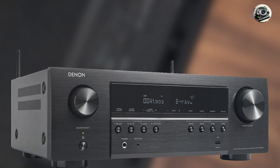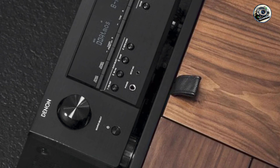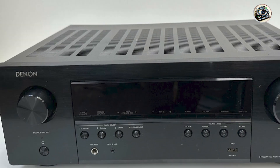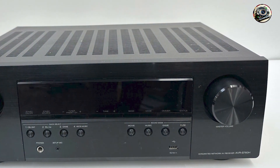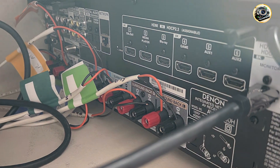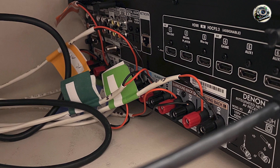Key features: supports 7.2 channels with 75 watts per channel into 8 ohms, providing clear and powerful sound reproduction. Features Dolby Atmos and DTS for immersive surround sound experiences. HDMI inputs with 4K/60Hz pass-through, HDR10, Dolby Vision, and HLG support for enhanced video quality.